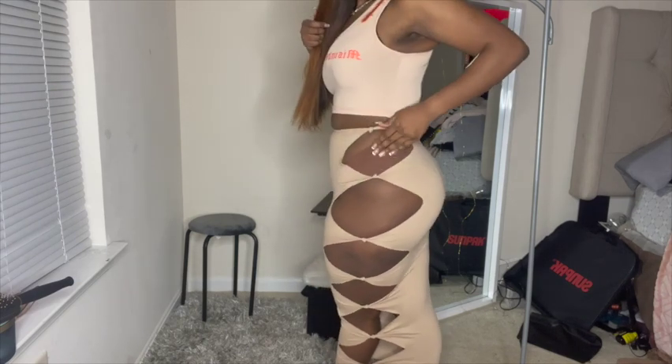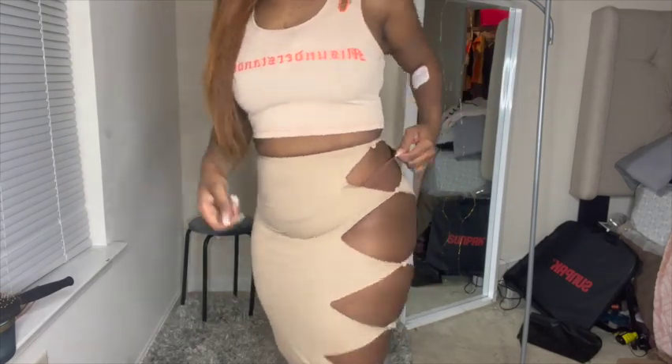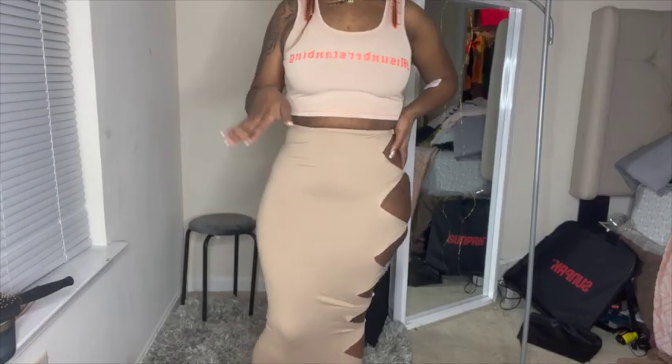I almost forgot completely about this skirt. I didn't wear it on my trip because I couldn't find a top to pair with it, but this skirt is so nice — the material is so good. I also have on my Parade underwear, which are seamless and you cannot tell I'm wearing underwear from a distance. Ten out of ten on the skirt.